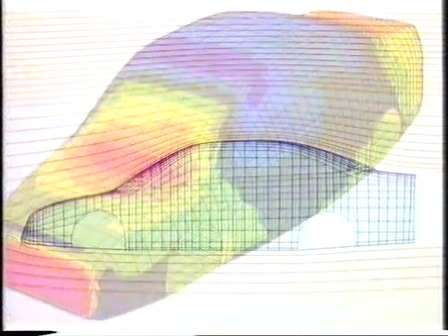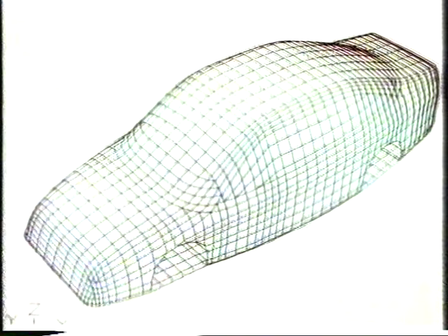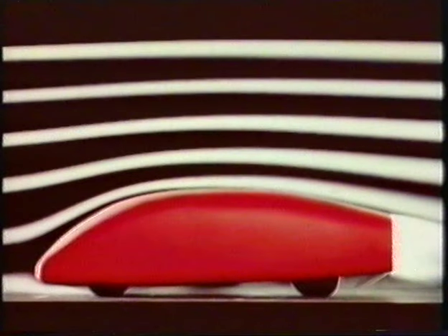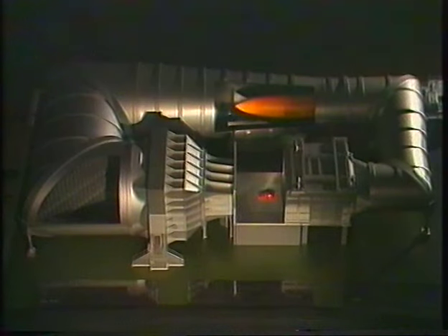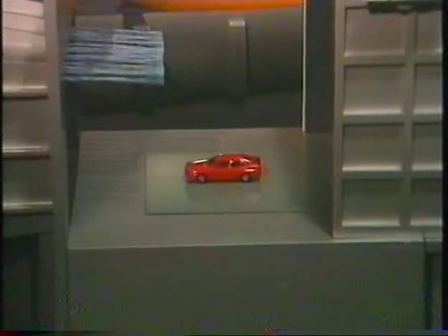The elegant, slightly wedge-shaped lines of the Audi 100 were developed by means of methods and computer programs used in aircraft design. Starting from an idealized body shape, the aerodynamically optimized lines were evolved out of years of experimentation. The wind tunnel gave final shape to the revolutionary Audi 100 body.